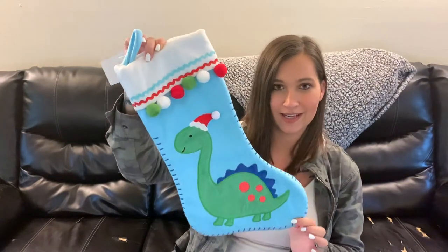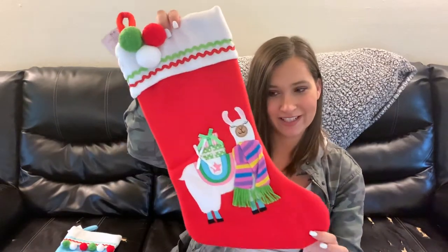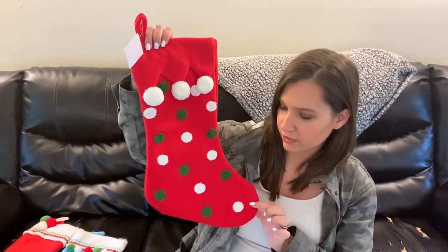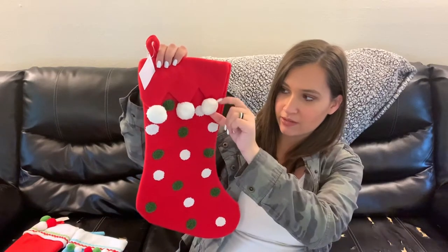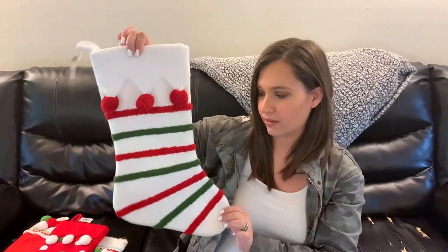The other thing we got from Hobby Lobby was new stockings — really the whole reason we went. All of them were originally ten dollars but 50% off, so five dollars each. For JJ we got a dinosaur stocking since he loves dinosaurs. For baby sister we got a llama one — I'm obsessed with it. My husband picked out a red one with white and green polka dots and little tinsel balls. I picked out a white one with red and green stripes, also with tinsel balls. I think all four will look really cute together.